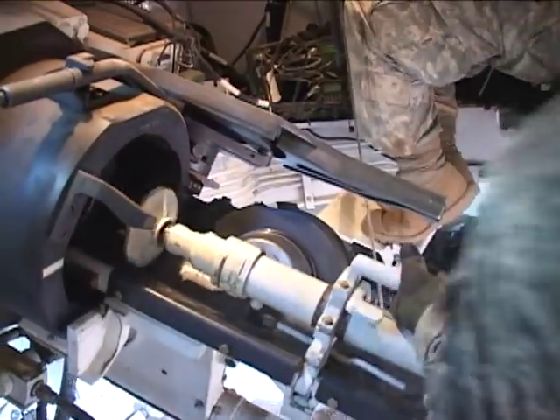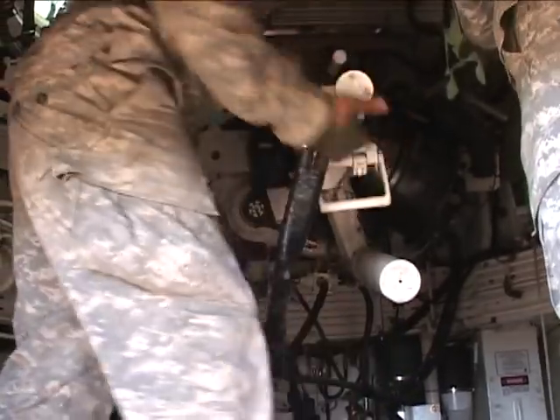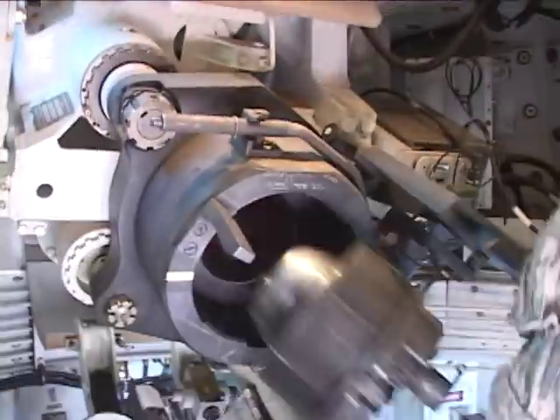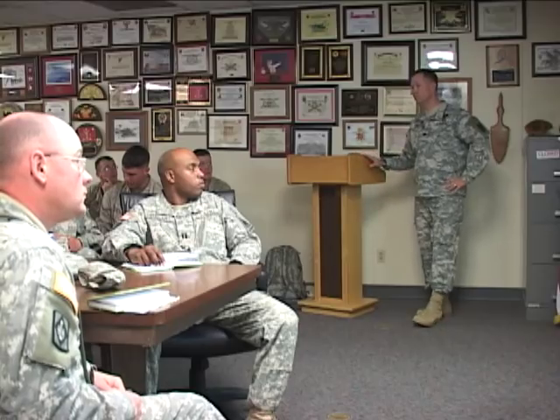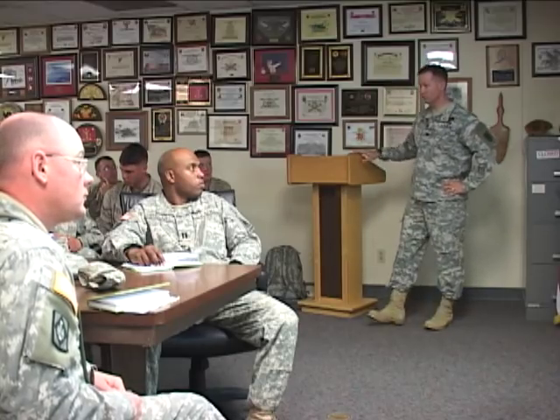The Highlander Brigade's Field Artillery Battalion began training in November for the Excalibur live-fire. Crews worked closely with the firing systems and perfected battle drills. Prior to the exercise, Systems New Equipment OIC, Lieutenant Colonel Noel Grubb, held classes regarding the round's capabilities.